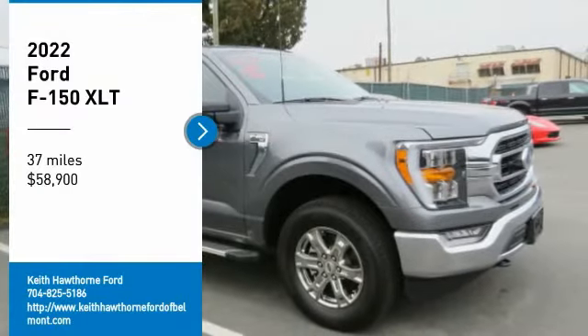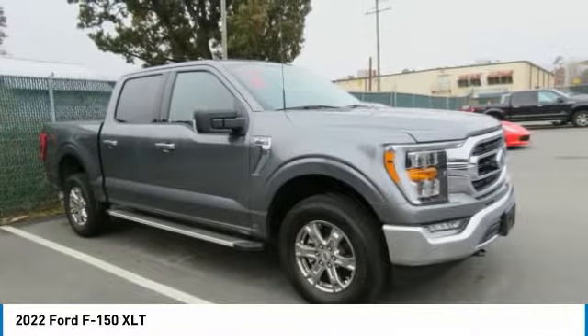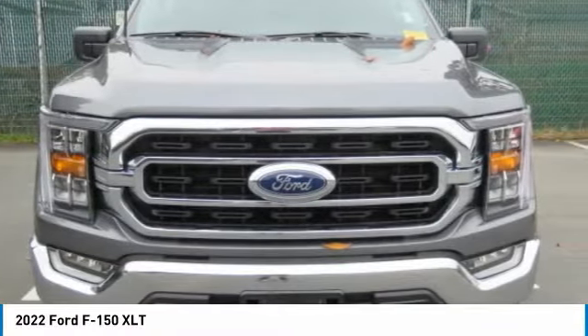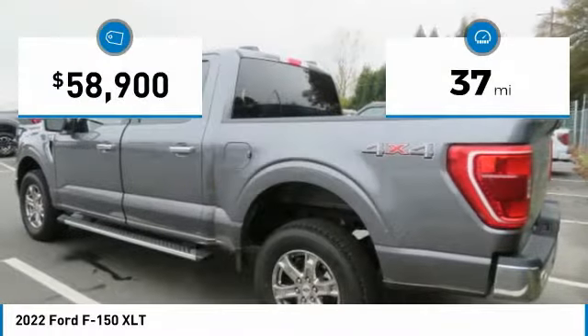Take a ride in a 2022 F-150. A Ford F-150 knows how to handle any situation. It's built to follow orders, no whining. This vehicle has less than 100 miles.